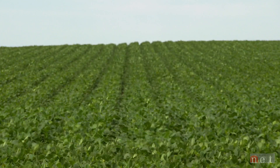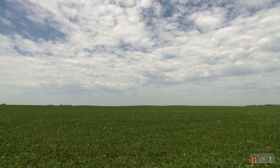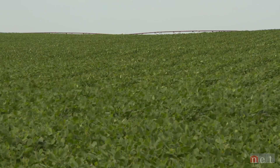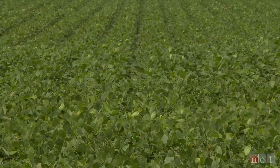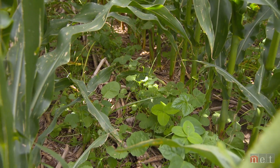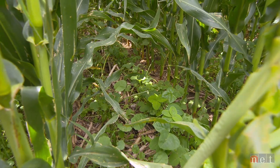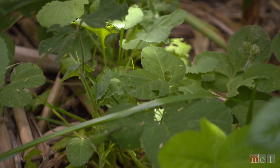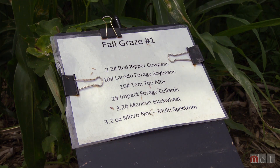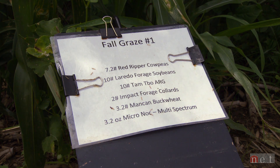The biggest part of the plan was education — getting information from the university or NRD research out to producers to let them realize they could meet their yield goals with maybe less nutrients. Through that process, nitrate levels in the district have on average gone from about 19 parts per million to 13 parts per million. They've also experimented with cover crops to fix or reduce the amount of nitrates in the soil — either adding nitrogen or scavenging nitrogen to protect the groundwater and fix that nitrogen in the off-season so heavy rains don't leach it into the groundwater.